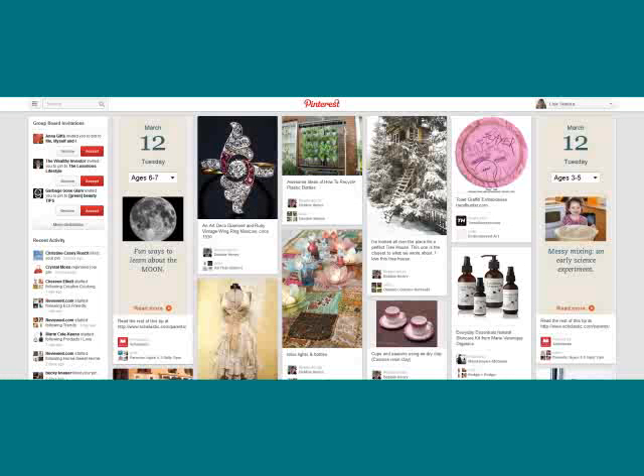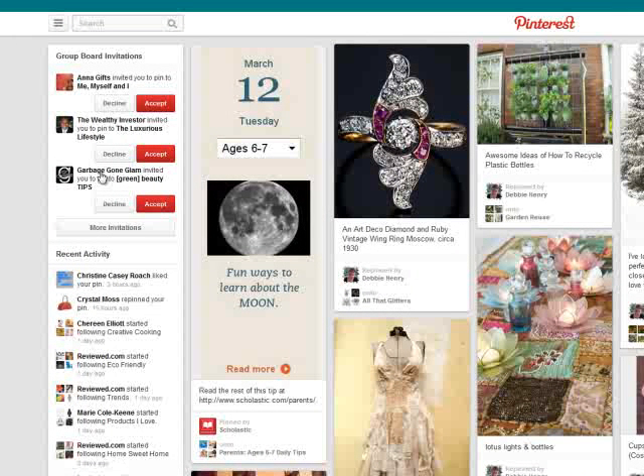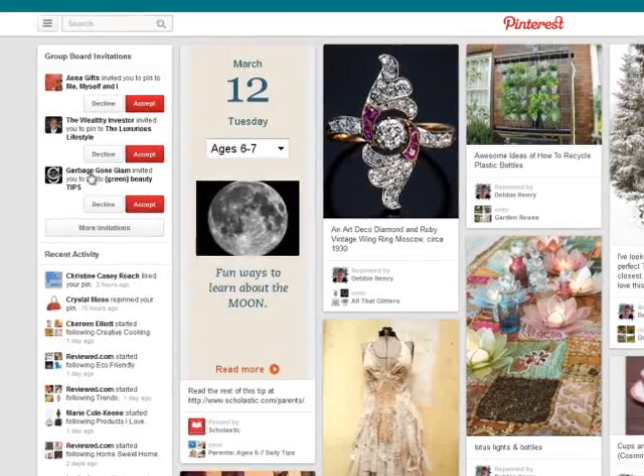So what's changed in this new Pinterest layout? You still have the basic Pinterest pin layout with your primary pins being shown for the people that you're following upon login. Over here on the left-hand side you have your recent activity, and at the very top Pinterest still displays any group board invitations that you may have received.